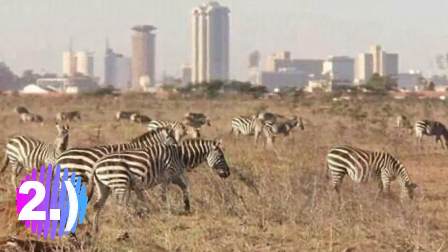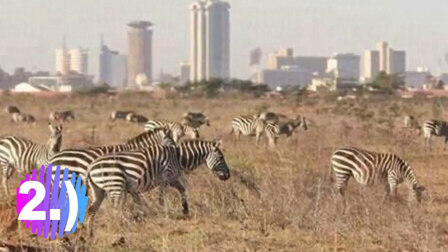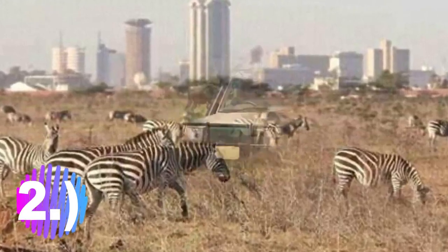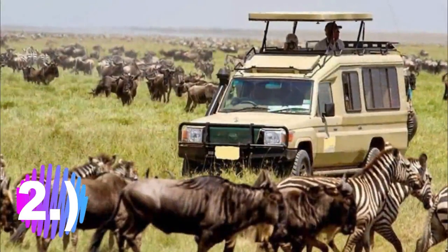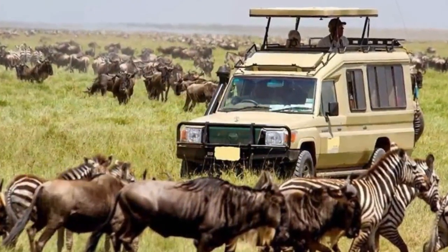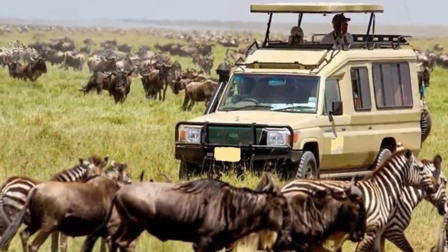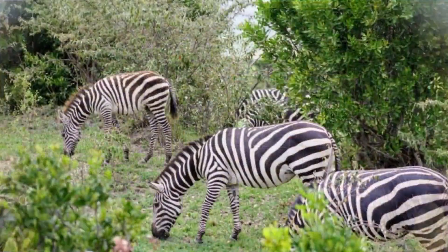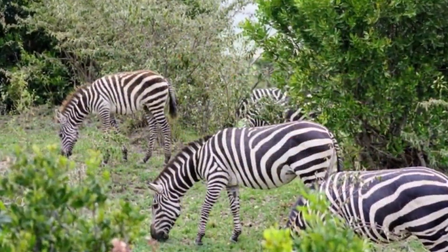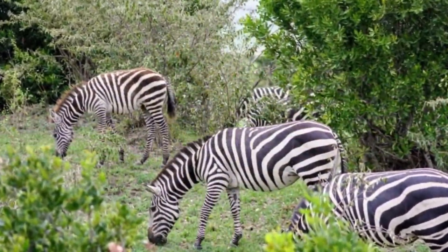Number 2: Nairobi National Park. Nairobi National Park was established in 1946 south of Nairobi. It's fenced on three sides, with an open southern boundary allowing migrating wildlife to move freely. The park is the easiest to visit as it's located within the city limits, with skyscrapers and office blocks forming the backdrop of the park.